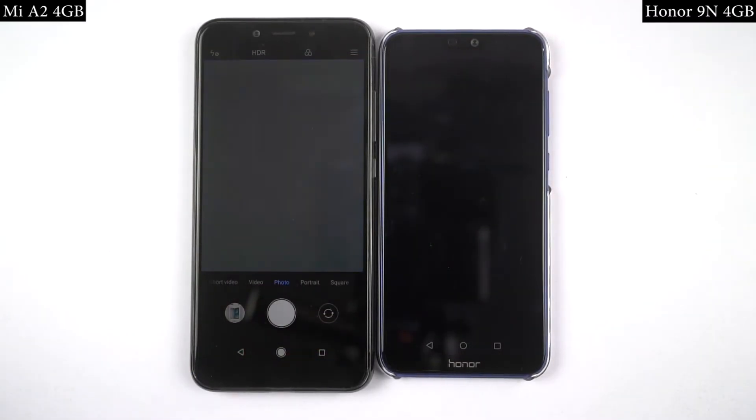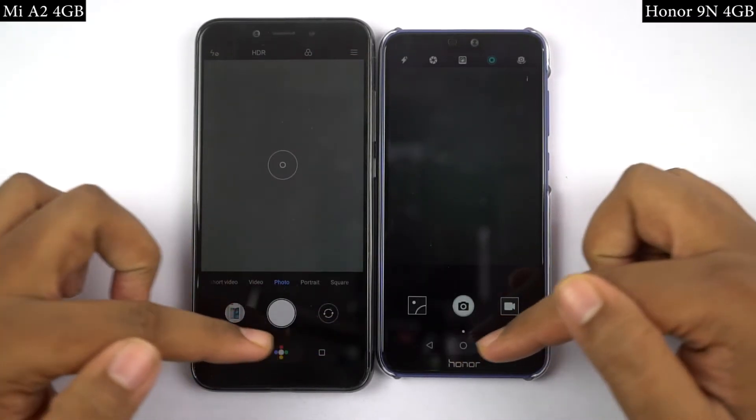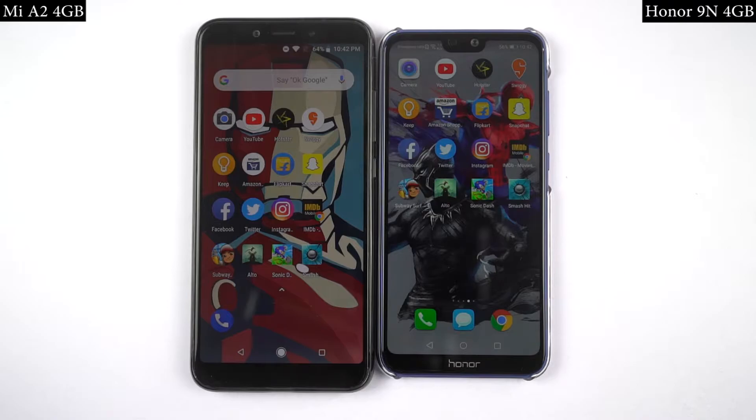In the memory management round, Mi A2 was able to keep more apps in memory. So once again, I'll pick Mi A2 as the winner.